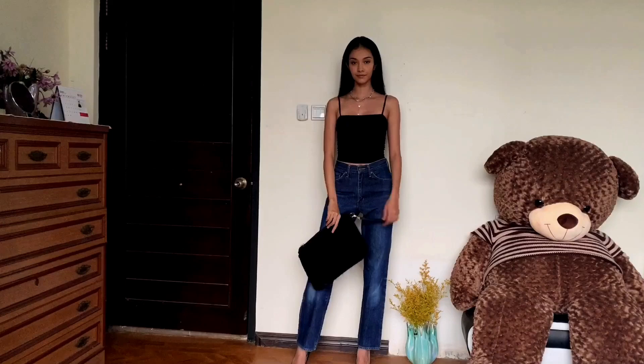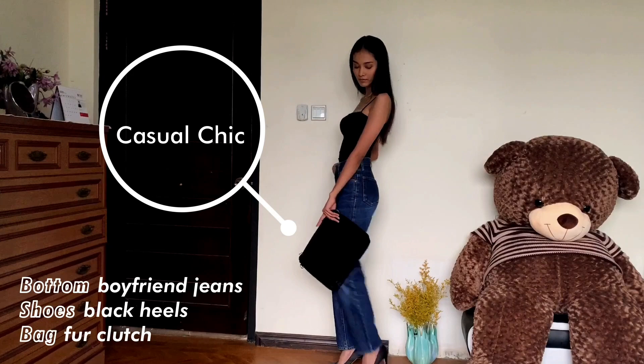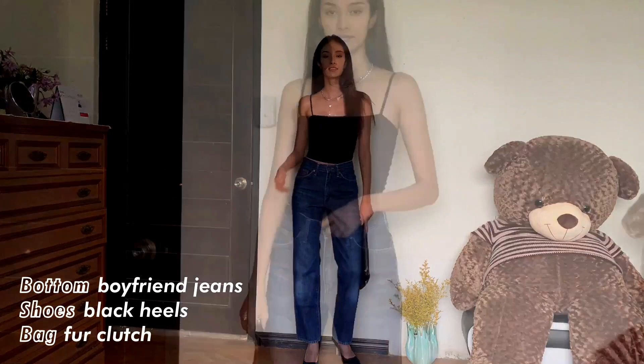First look: I'm pairing it with my favorite boyfriend jeans for a very casual look, but at the same time I wanted it to be chic and put together, so I added my favorite pair of black heels, some jewelry, and this fur clutch for a more casual-chic feel.